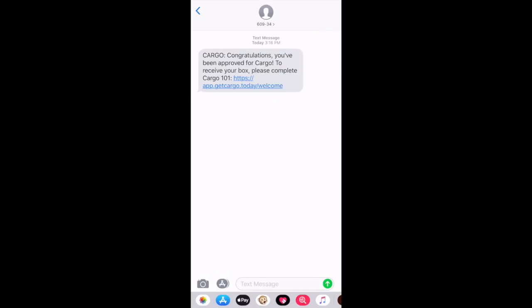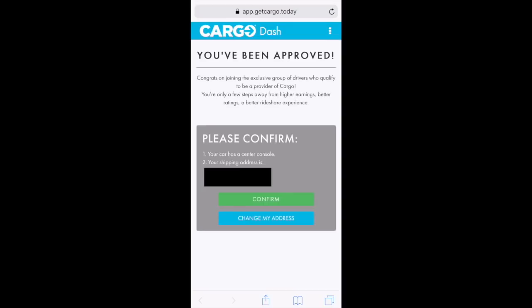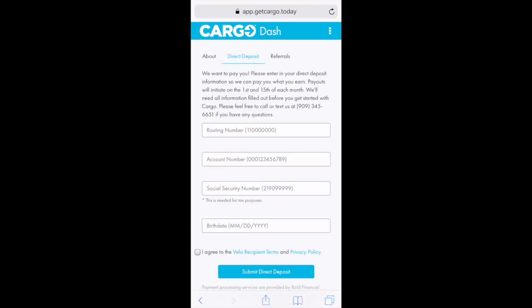It only took them about five minutes to respond. Here's the message I got: 'Congratulations, you've been approved to receive your box. Please complete Cargo 101.' We'll select that, confirm the shipping address, and then you'll enter all of your bank information, your social security number, and your birthdate.